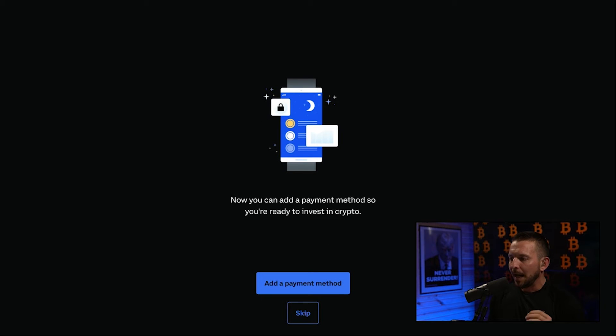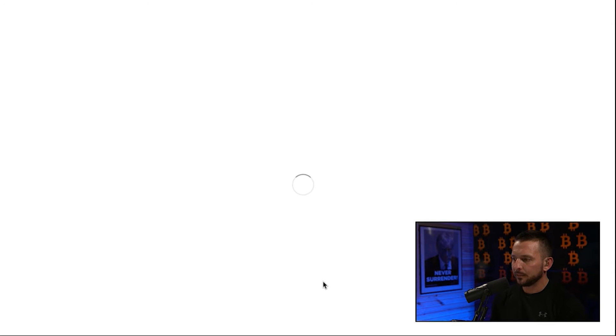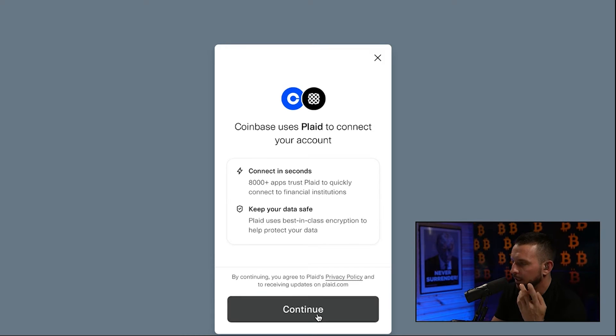So you can now add a payment method — you're ready to invest in crypto. This is really important: we're going to want to link our bank account immediately. Let's go ahead and add a payment method. Coinbase uses Plaid to connect to your account — it can connect into 8,000 different apps and trusts Plaid to quickly connect to your financial institutions and keep your data safe. We're going to hit continue.